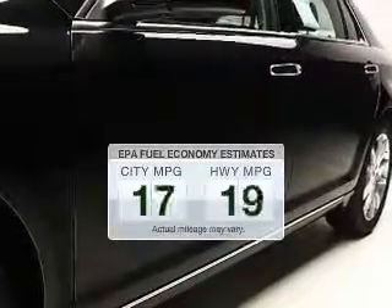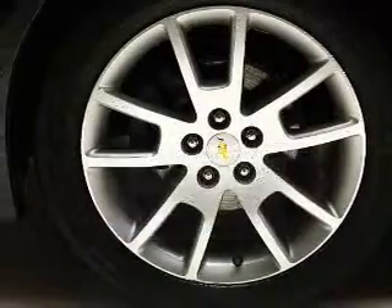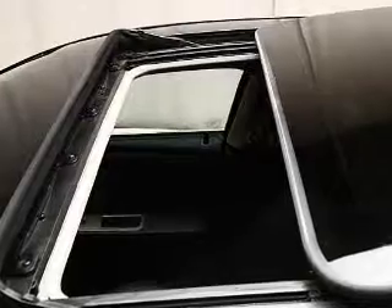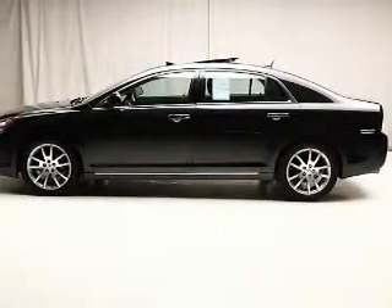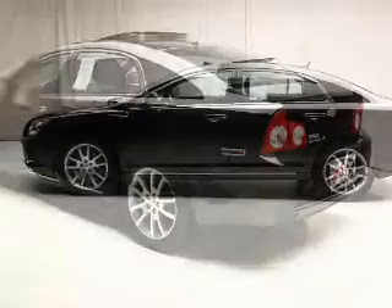Run all over town and back home again without worrying about filling up when driving this fuel efficient ride. The powertrain includes front wheel drive with an efficient four-cylinder engine connected to a smooth shifting six-speed automatic transmission. Navigation is also included to help you get to your destination with ease.